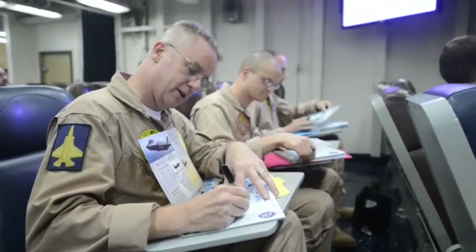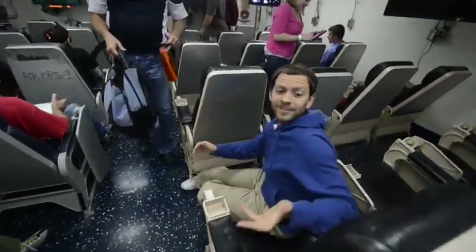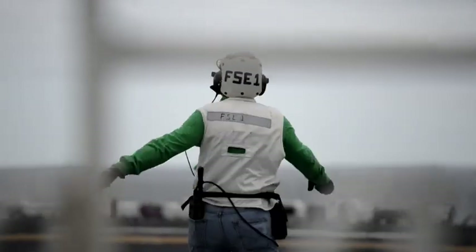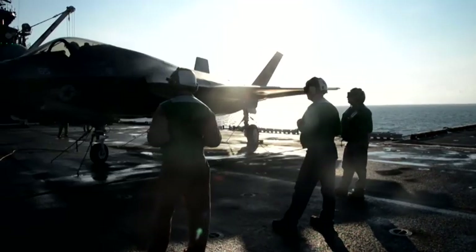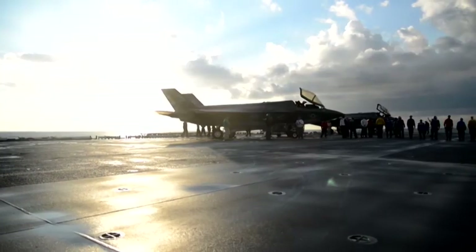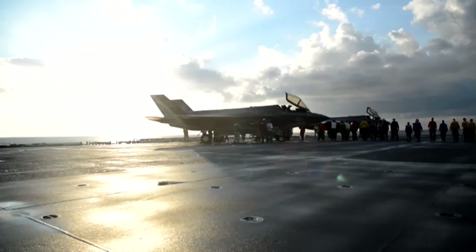As impressive as this jet is, our people are even more impressive in making this a success every day. Certainly for those of us out here on the WASP, it's a very rewarding experience. But really, this is a culmination of events and actions that have involved our entire integrated test force back at PAX River. We're definitely meeting our objectives for the trip and at times going above and beyond. We can really go home proud of everything that we've done out here.